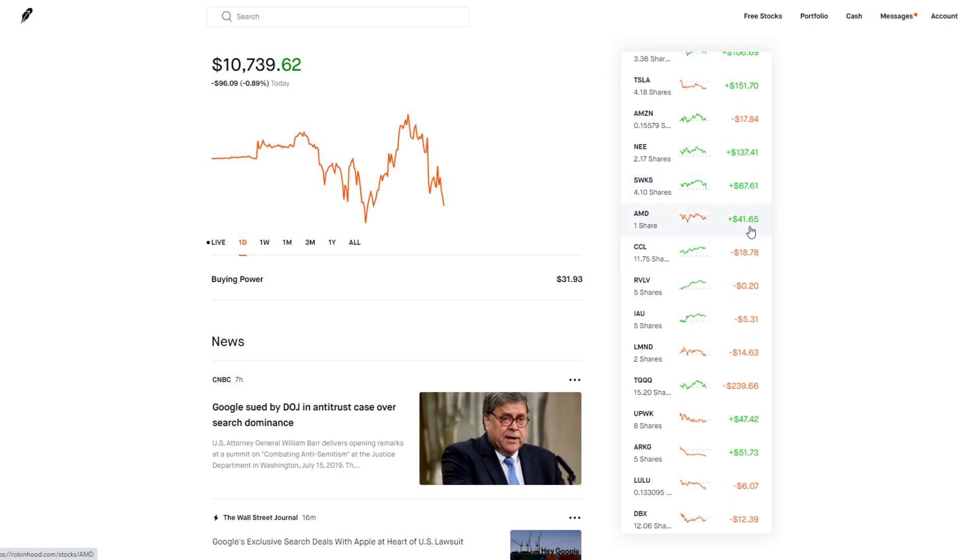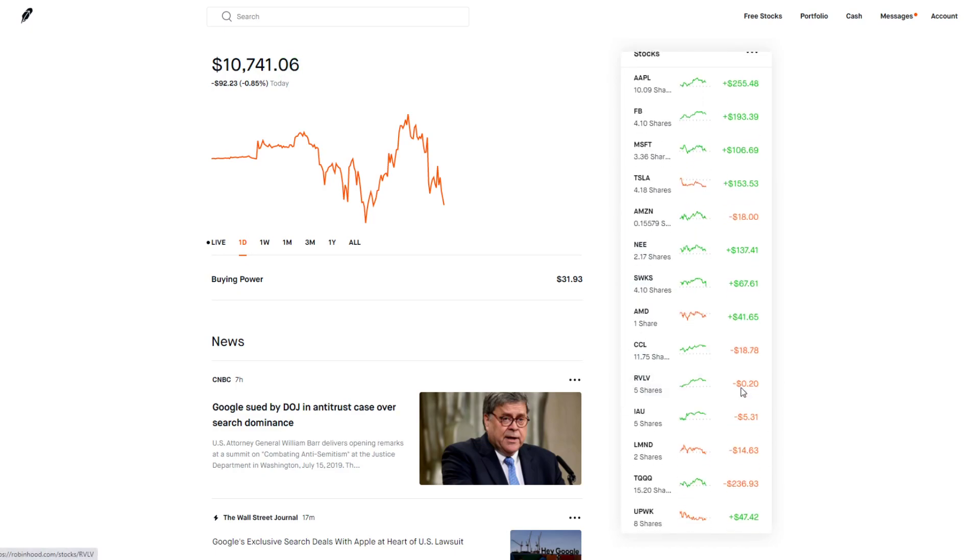Skyworks has also been doing pretty well, consistently growing. AMD is a stock I bought for fun because I saw it growing extremely quickly — I put in about $39 and now it's worth around $80, so nearly doubled. CCL, Revolve, and IAU are some smaller positions in my portfolio. If I were to do the three-stock portfolio challenge, I'd probably eliminate these smaller holdings and focus on just a select few stocks I see a lot of growth potential in.